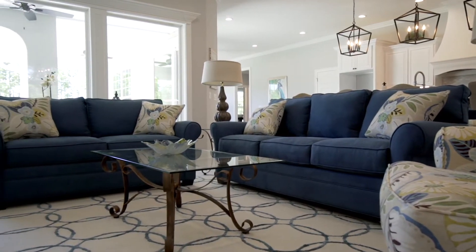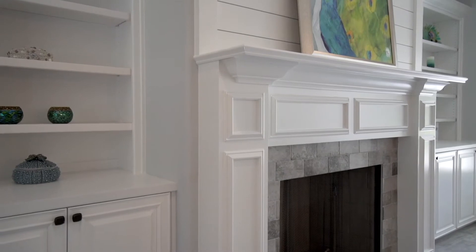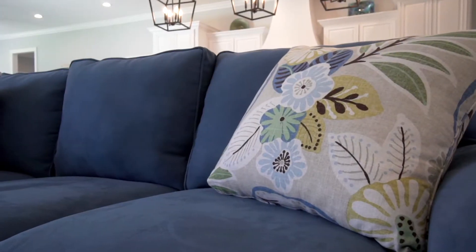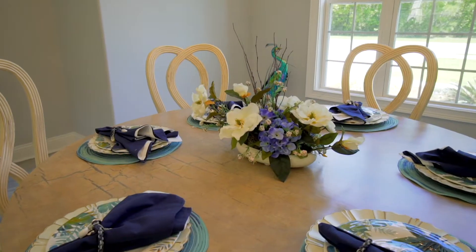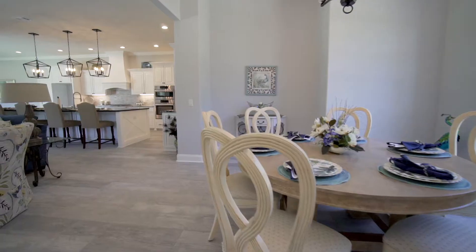Large picture windows let in tons of natural light, and ceramic wood-look tile floors are as beautiful as they are low maintenance. The dining area features a beautiful chandelier and a nook for a buffet or china cabinet.